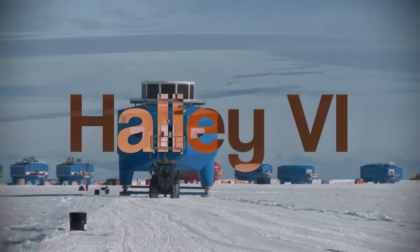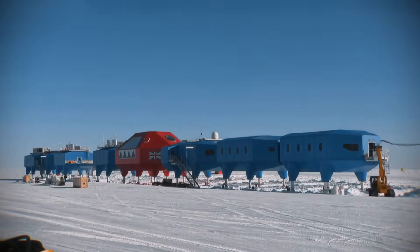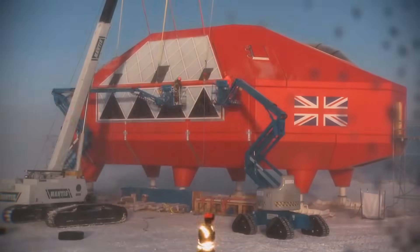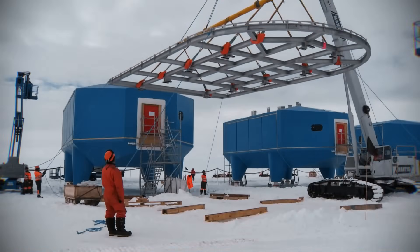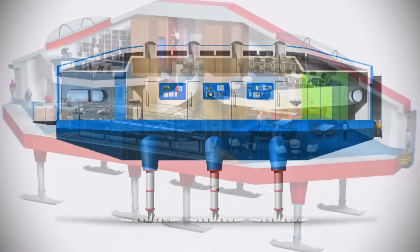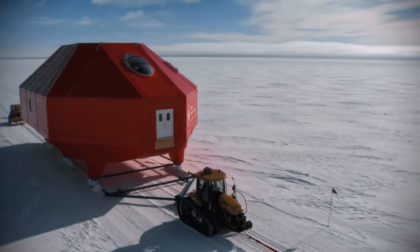This is Halley 6, a British research station in Antarctica. It looks like a sci-fi movie, but every part of its design is a solution to a deadly problem. It's built on the Brunt Ice Shelf — a massive slab of ice that is slowly cracking and moving toward the sea. The previous five stations were all crushed or abandoned. The engineering challenge was immense.